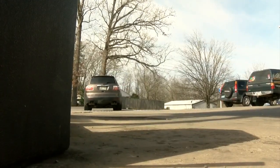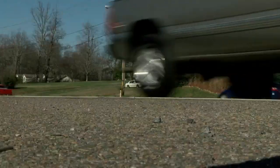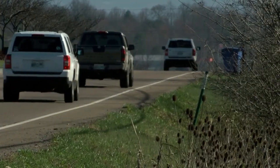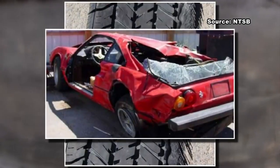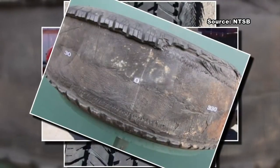Tire aging likely caused her crash. In fact, the National Traffic Highway Safety Administration estimates thousands of people get hurt every year in wrecks where tire aging was a factor.